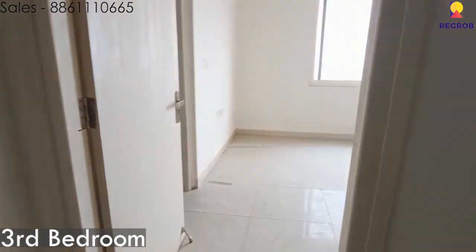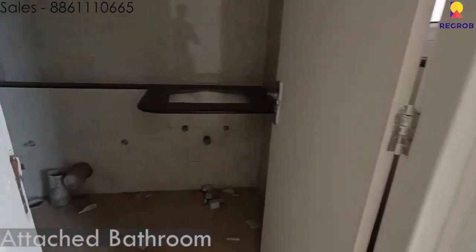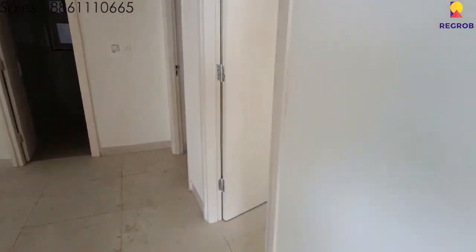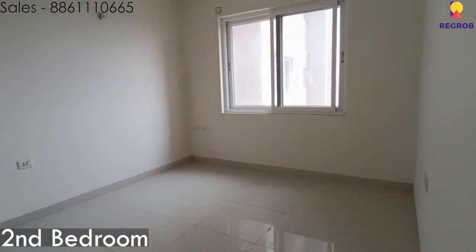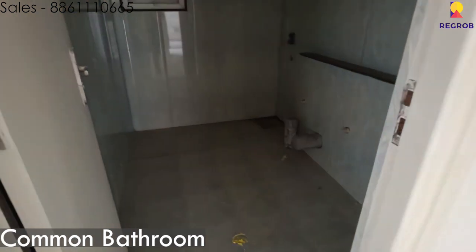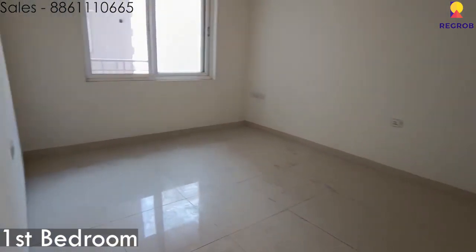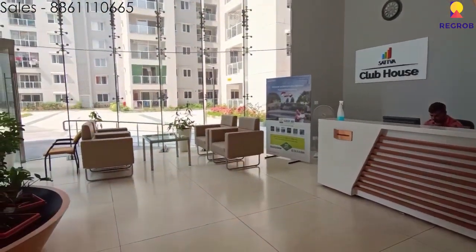Now we head into the third bedroom, along with its attached bathroom. Here is the second bedroom, the common bathroom, and then the first bedroom as well.